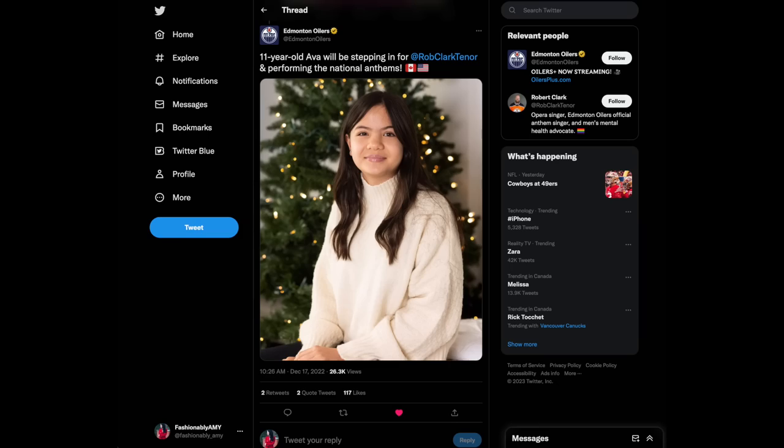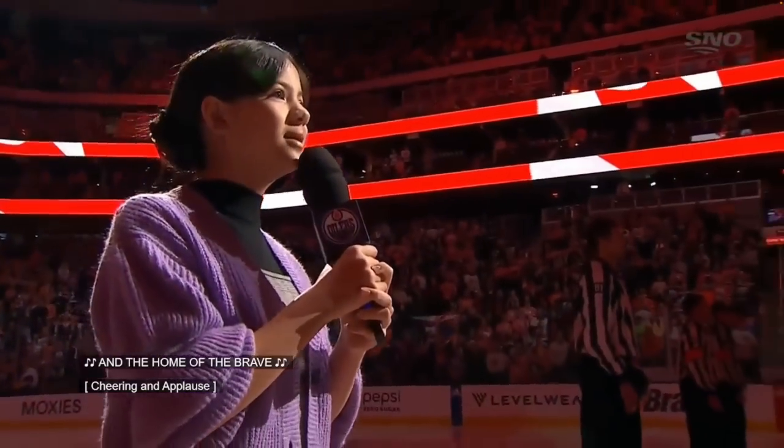My two nieces on my husband's side — I promised them I would shout them out, so hi Eva and hi Emma. Eva, who is only 11 years old, is super talented and she sang at one of the Oilers games with the national anthems for both countries. Super amazing, shout out to those girls!